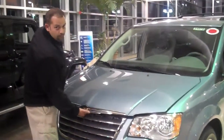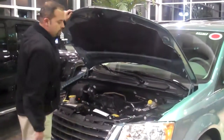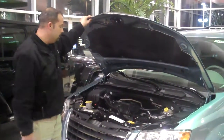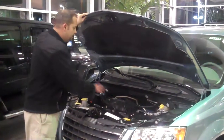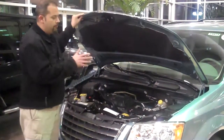Underneath the hood, you have a choice of three different engine sizes: a 3.3-liter V6 engine that's also a flex fuel engine, the 3.8 — an engine Chrysler's had around for numerous years — and also a 4.0 V6 engine that's new. Everything is color-coded and easy to get to for checking your oil, filling your windshield wiper fluid — very easy to do.